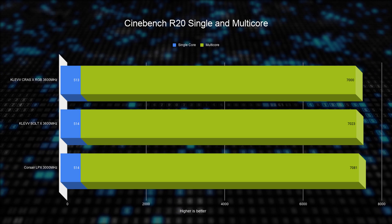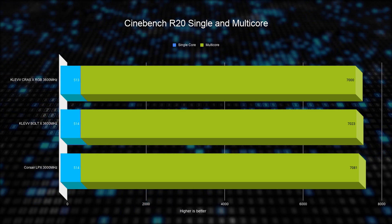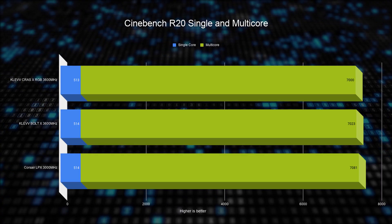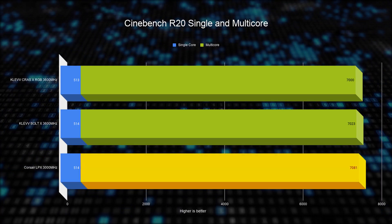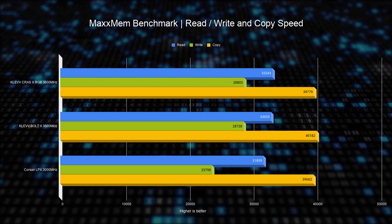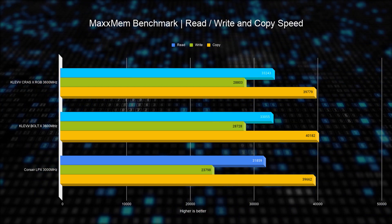Let's jump into testing. First up we have Cinebench R20 in the single core test — as you can see from the results, there's almost no difference across all three of them, not a great start. When we look at the multi-core test, we actually see the Corsair RAM delivering slightly better results, which is likely caused by the faster timings on that memory.